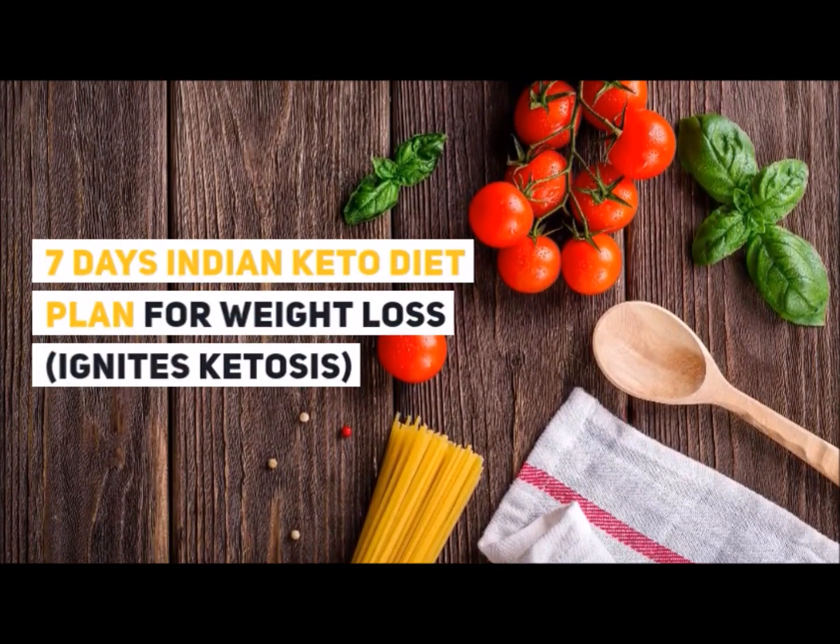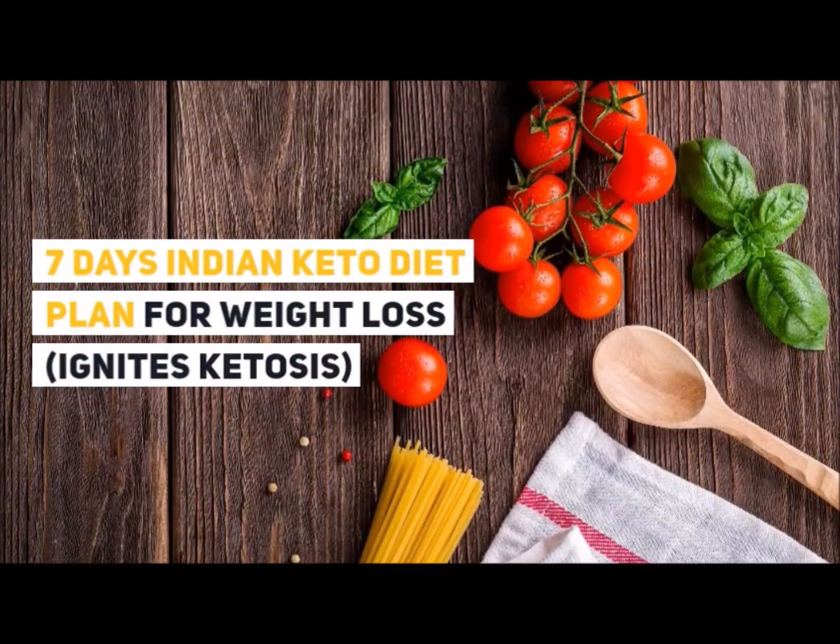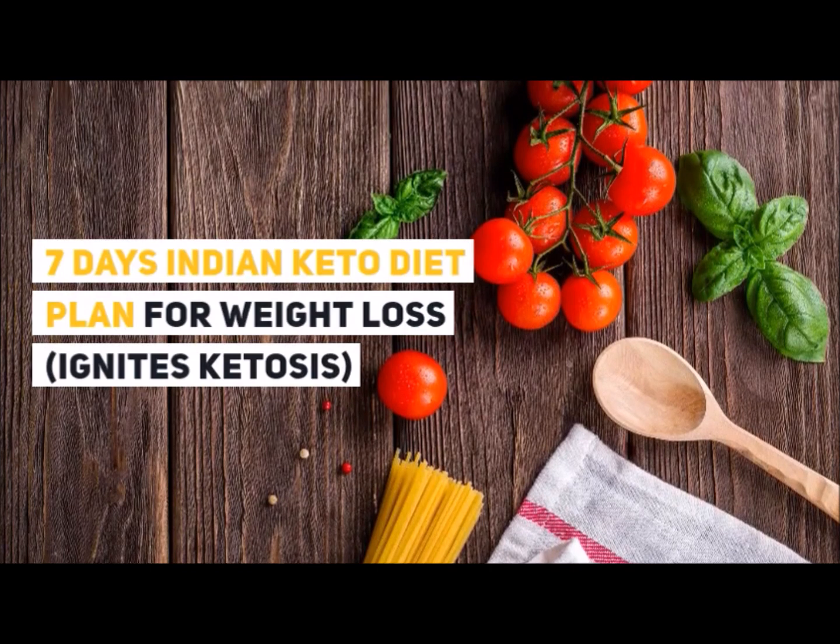Hey guys, this is Heymanth from fatlossplanner.com and I'm back with another quick video on a seven-day Indian keto diet plan for weight loss.